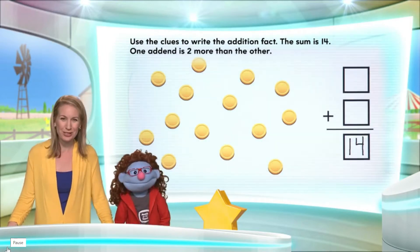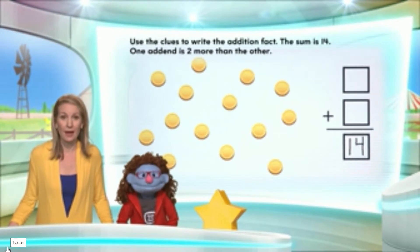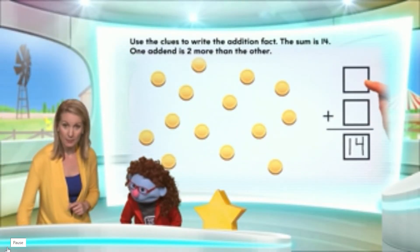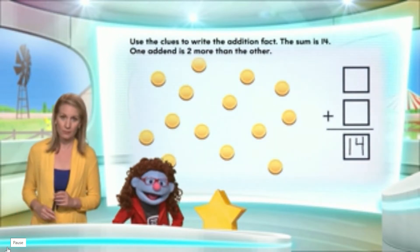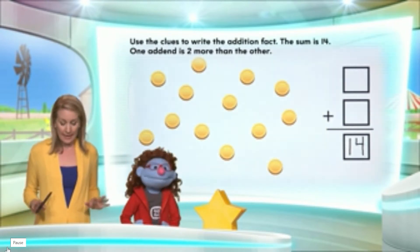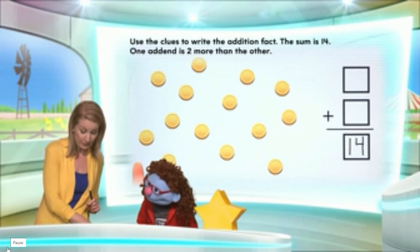Here is clue two: one of the addends is two more than the other. So one of these numbers is going to be two more than the other number. I have all these counters here — I was using them earlier to figure this out. It turns out there are 14 counters here. I'll count them for you really quickly so you can believe it too.